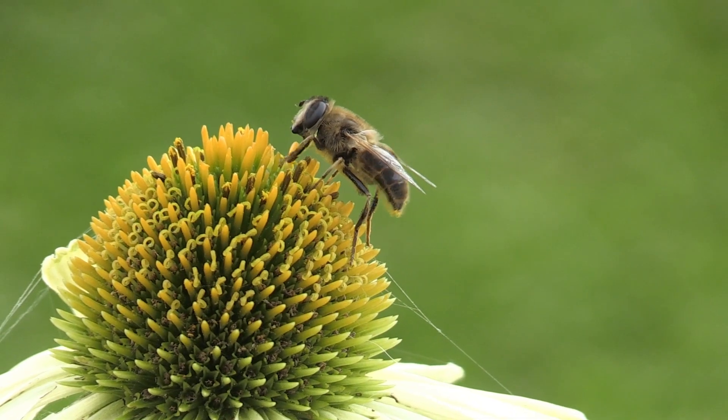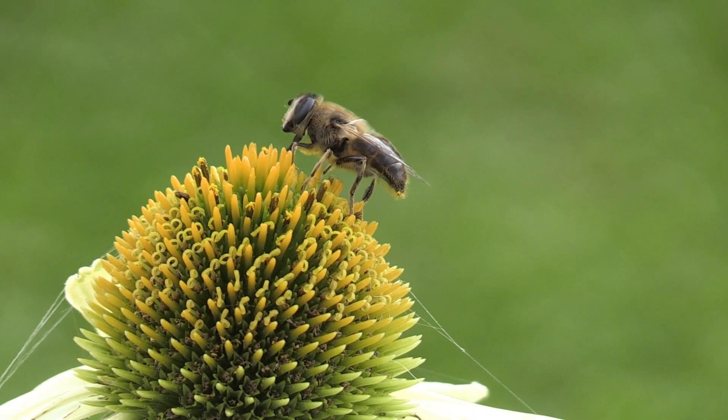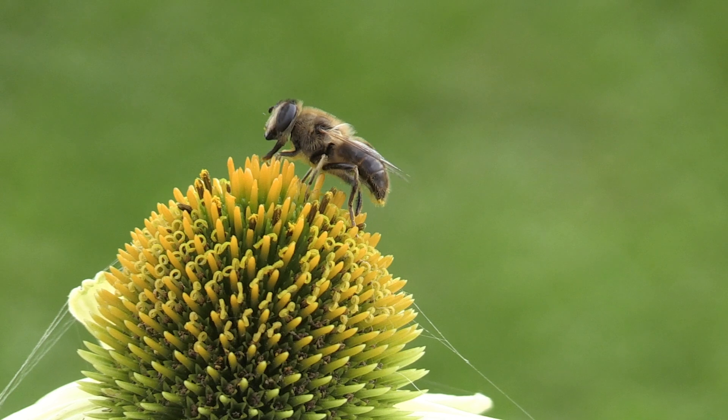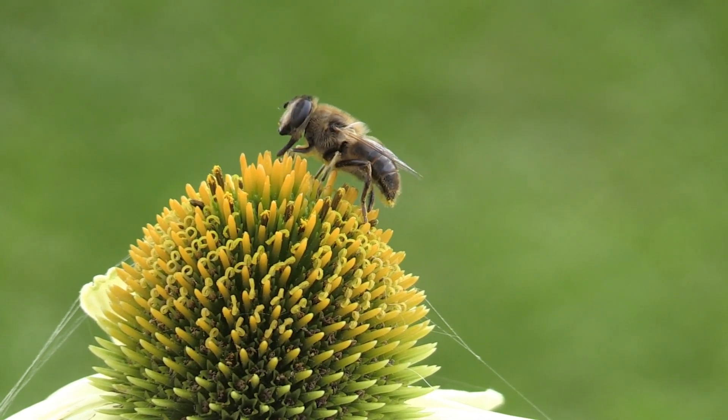Around 75% of the crops cultivated by humans rely on pollination by insects, particularly bees. Without these small pollinators, much of the world's food production would collapse. The economic value of insect pollination is estimated to be in the billions of dollars annually.